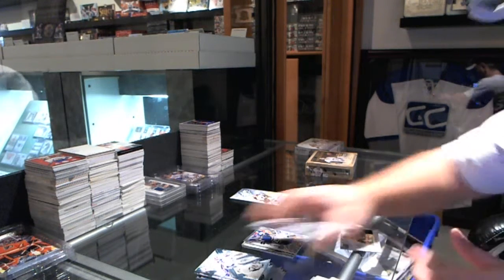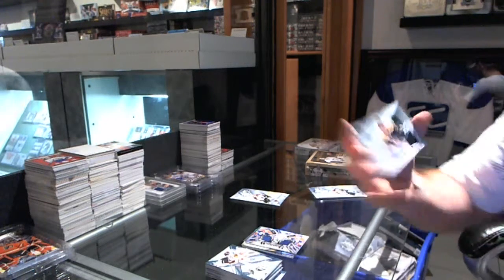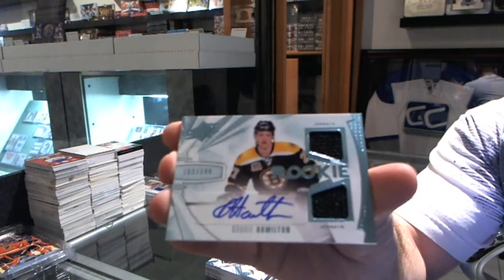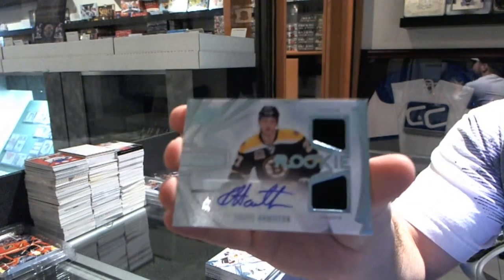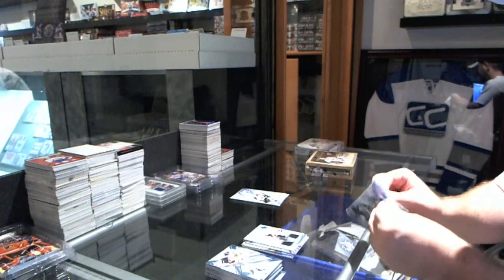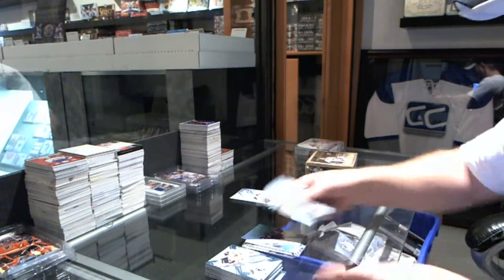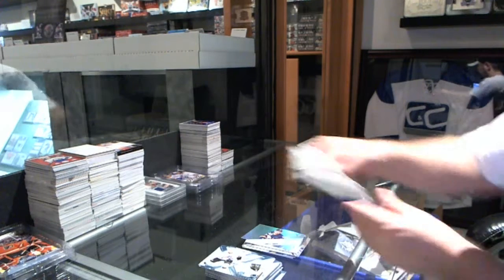For the Boston Bruins, numbered to 249, Short Print Rookie Autograph — Dougie Hamilton. And for the Buffalo Sabres — Mikkel Grigorenko.